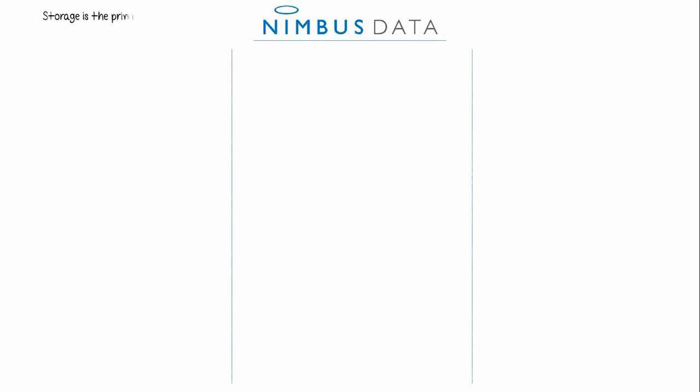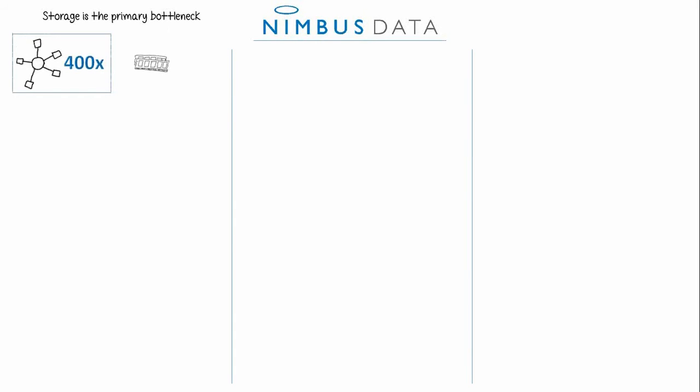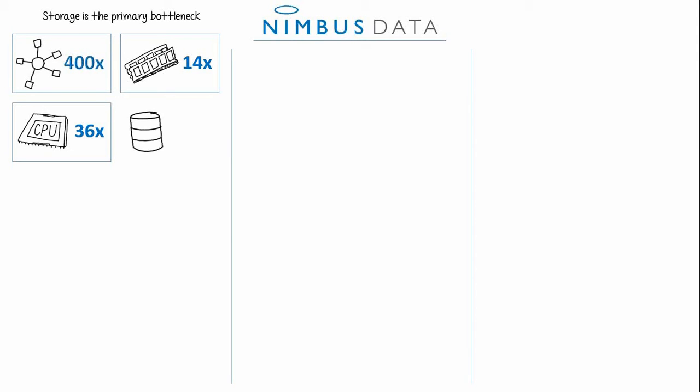Let's start off by understanding the major problem in the data center today. Storage is actually the primary bottleneck because big advancements have been made already around all the major units, like networking, memory, and CPU. But with storage, we haven't progressed much from the same drives we've been using for 13 years. The expected performance gains we should be getting just aren't there with traditional storage today.